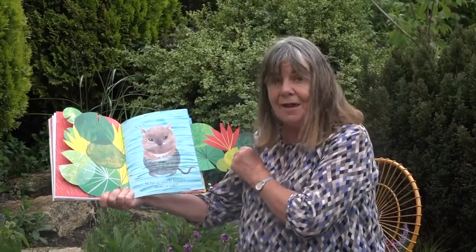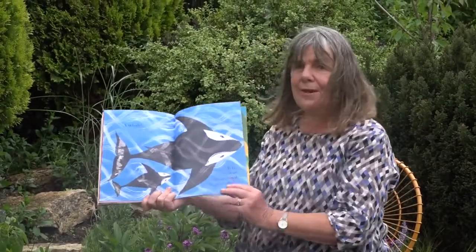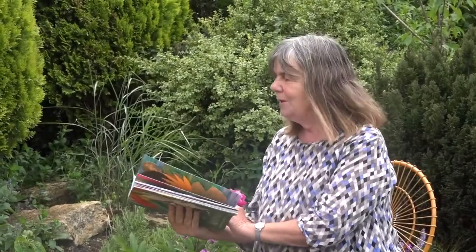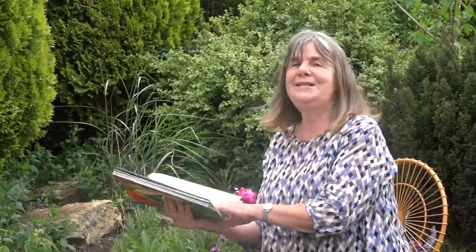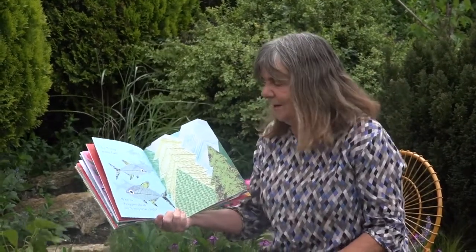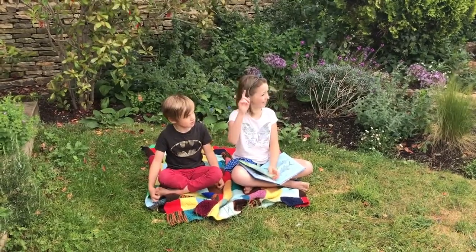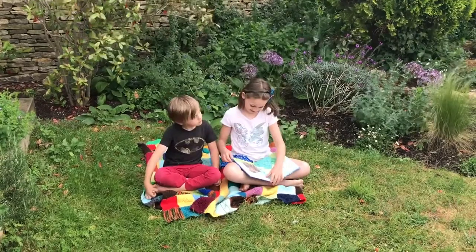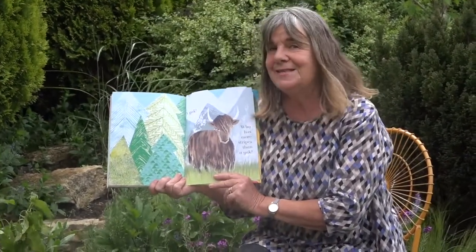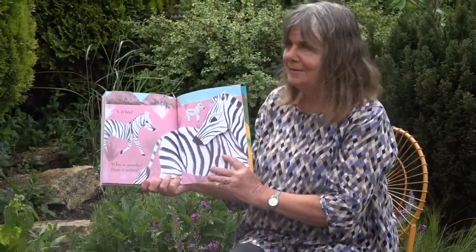Who is much bigger than a vole? And it's not going to be elephant this time because it begins with W. A whale! There's a big whale with a baby whale as well. Who is more see-through than a whale? This is a really unusual animal beginning with X. I'm going to tell you because I don't think many people know this animal — it's an X-ray tetra fish! Who is shaggier than an X-ray tetra fish? A yak — because it begins with Y. And who has more stripes than a yak? Beginning with Z — zebras! There are the zebras.